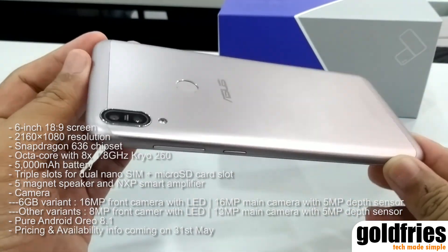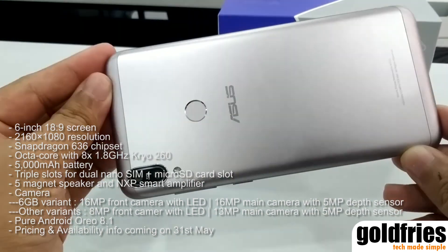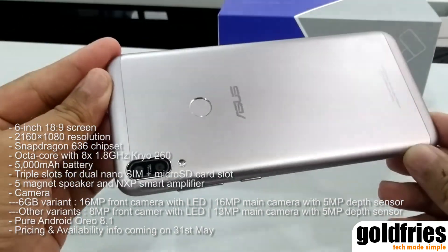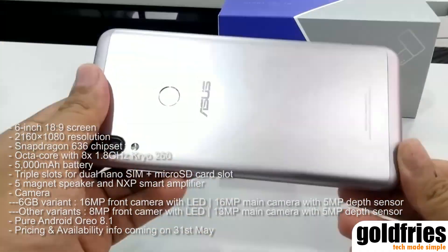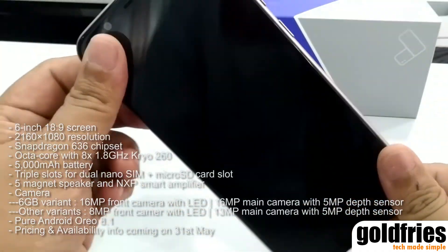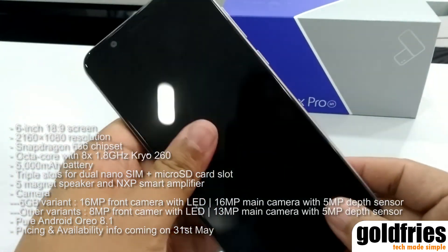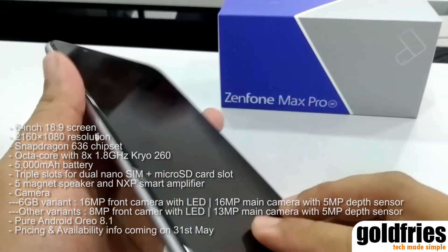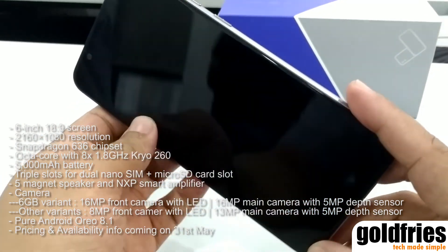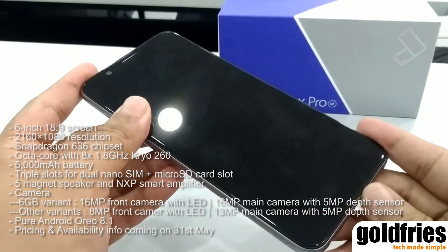Imaging-wise, the 6GB variant has a 16MP front camera while the other models have an 8MP camera. For the rear camera, the 6GB RAM model has a 16MP camera while the 3GB model has a 13MP camera. Both models have a 5MP depth sensor. The phones come with Android Oreo 8.1.